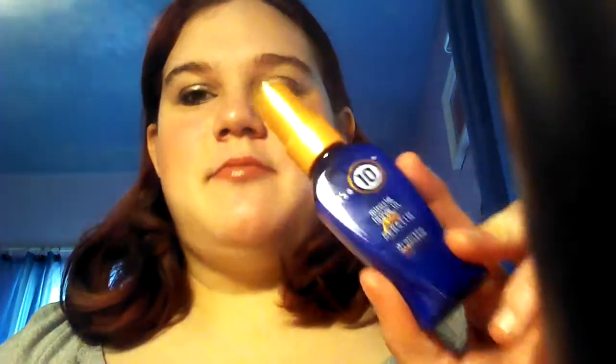The next thing is It's a 10 Miracle Leave-In Plus Keratin. I am so happy I got this because I don't have any hair products — Mary Kay doesn't carry hair products, so I can still use those. I still have a little of the It's a 10 Miracle Leave-In Light from the last tube. I love this stuff — it's amazing, and this one also has keratin. I am excited because I haven't had to use any of my other hair products since I got the It's a 10.